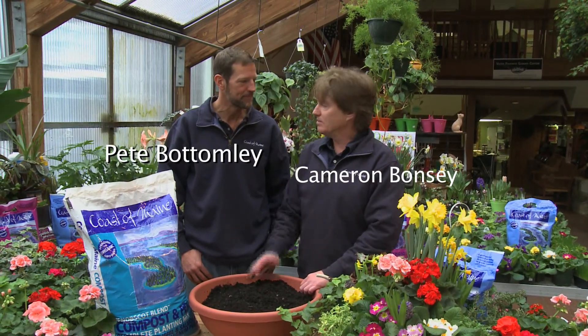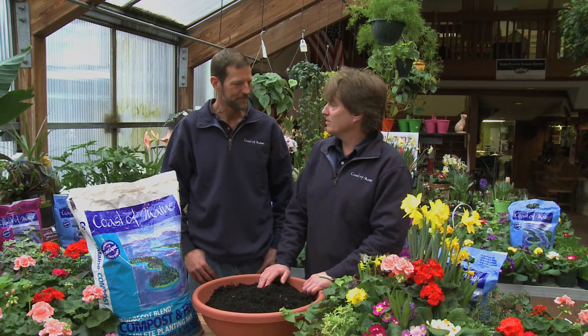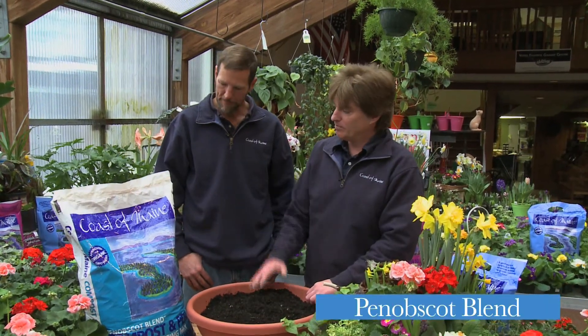I'm Cameron Bonzi and I'm the director of marketing for Coast of Maine Organic Products, and I'm here today with one of the owners, Pete Bottomley, and we're here to talk about Penobscot Blend.